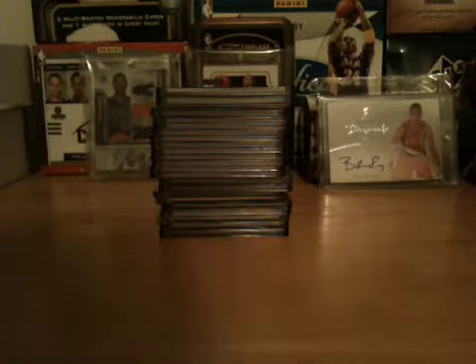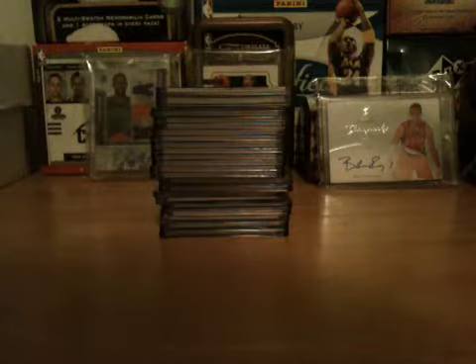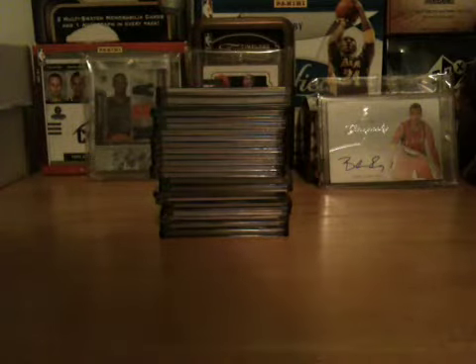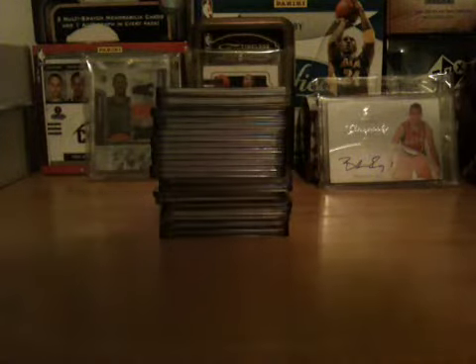Yo what up YouTube, this is going to be a for-trade video, maybe for sale. I don't really want to sell these cards unless I put them up on eBay. But mostly for trade, and this is going to be one of my more higher-end videos. I got the higher-end stack on my left, and here are just some nice cards, mostly National Treasures actually. So if you're interested, just PM me. Here we go.